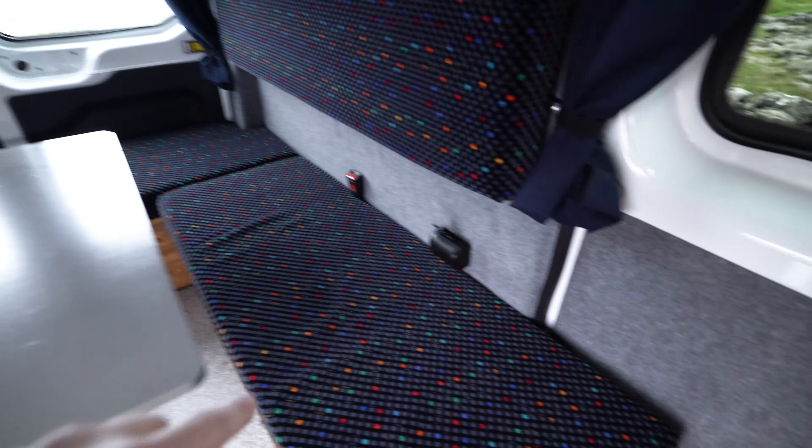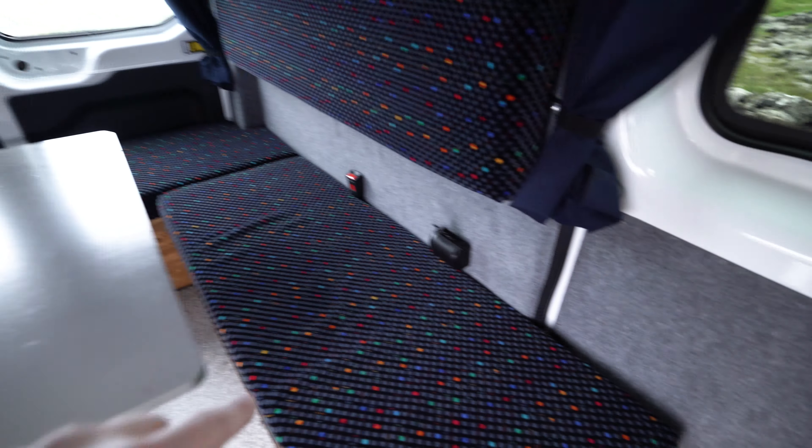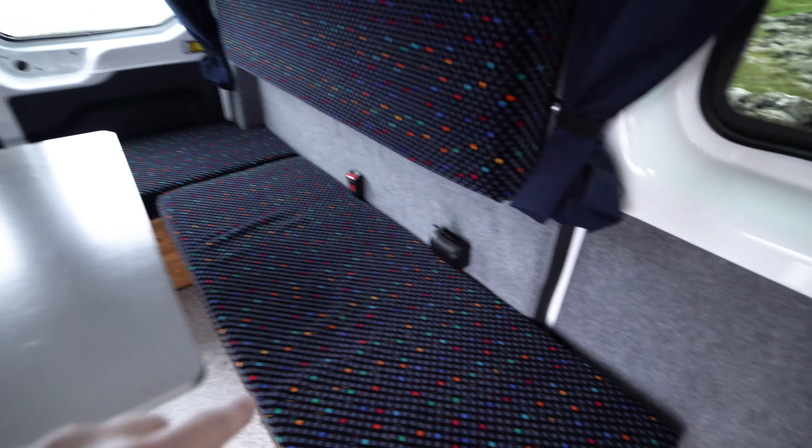Look at this — this is gorgeous. Even the mirror is like the size of my head. The van also easily transforms from a living space to a sleeping space. You also have two super thick and comfortable beds — one down here and even a second one up here. The beds are really comfy.